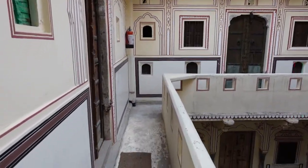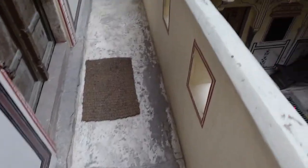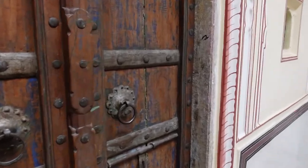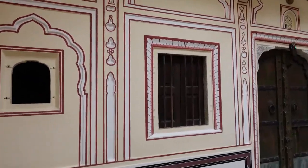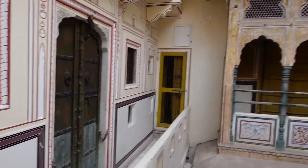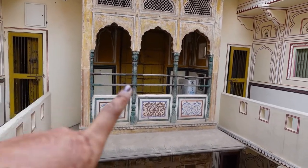I think that also adds to the charm of this beautiful Haveli. It's not your average everyday hotel. Imagine walking through these narrow corridors, living in rooms that have doors like this, with beautiful walls, decorations like this, and imagine having that for a balcony — it's so beautiful.